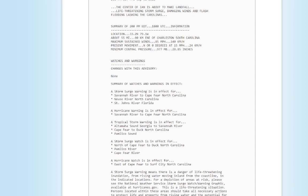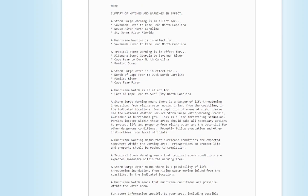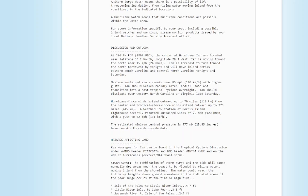Minimum central pressure is 977 millibars, 28.85 inches. Maximum sustained winds are 85 miles an hour, extending outward up to 70 miles from the center. Tropical storm force winds extend outward up to 275 miles from the center. A weather flow station at Morris Island Lighthouse recently reported sustained winds of 75 miles an hour with a gust of 82. Pretty impressive stuff right there.